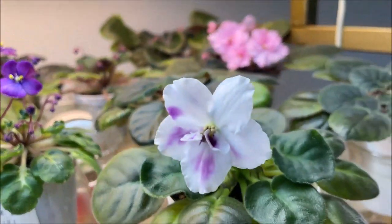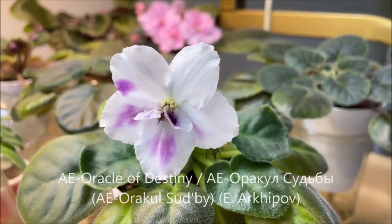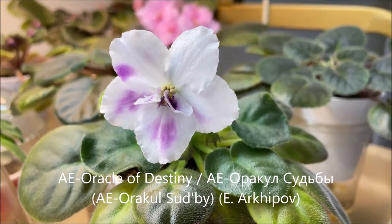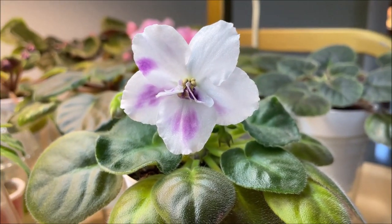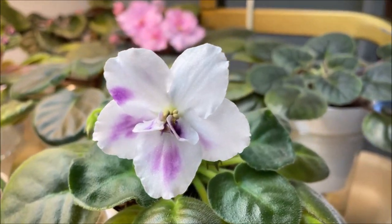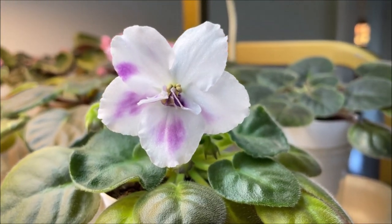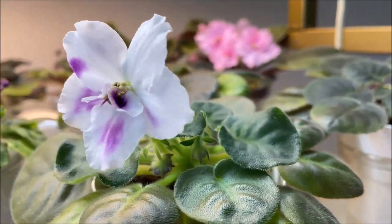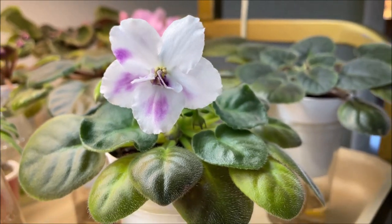Here we have a Russian standard by Evgeny Arhipov called AE Oracle of Destiny, or AE Oracle Sudby. This is the first bloom that opened and it has to have thumbprints on every petal, but so far we only see partial thumbprints. I attribute it to this being the first bloom, so I will keep watching the next blooms. It's a good bloomer usually — this is a very young plant.